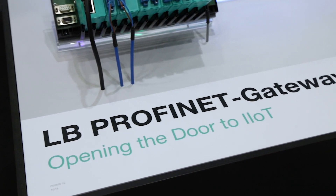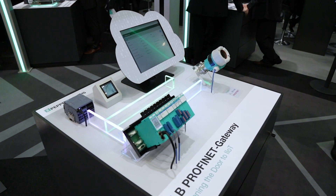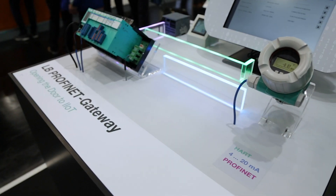This is the LB Profinet Gateway from Pepperl+Fuchs. It uses the tried and tested LB system to connect sensors and actuators to Profinet networks.